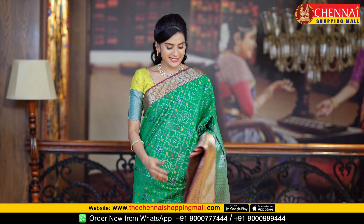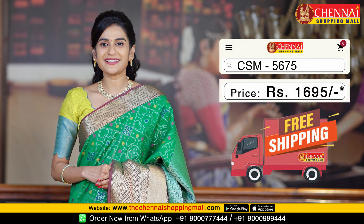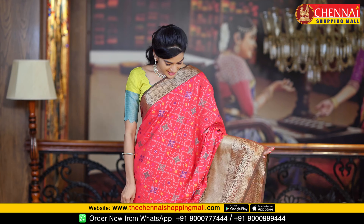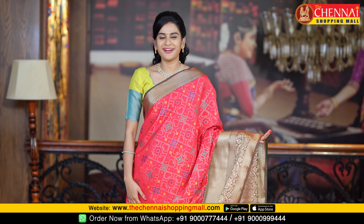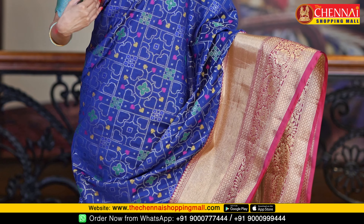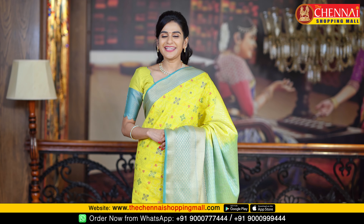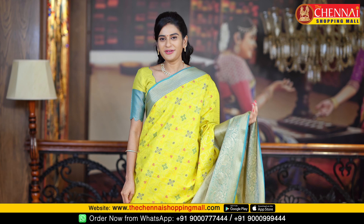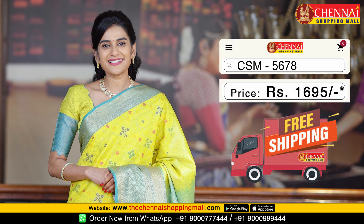One more very bright color — same pattern: green with purple color, a very rare color combination, saree code CSM5675. Next saree: red and green color combination — one more very bright color. Usually these kinds of color combinations are very grand for weddings, saree code CSM5676. Next saree: navy blue and maroon color combination, saree code CSM5677. Also available in neon yellow with rama green color — again a very beautiful color combination, saree code CSM5678.